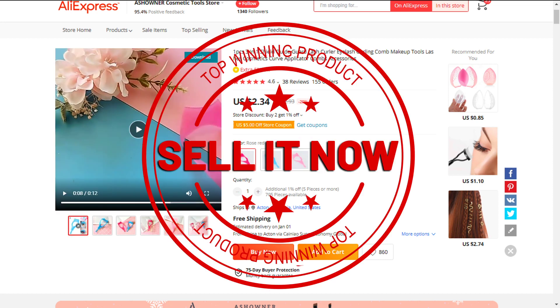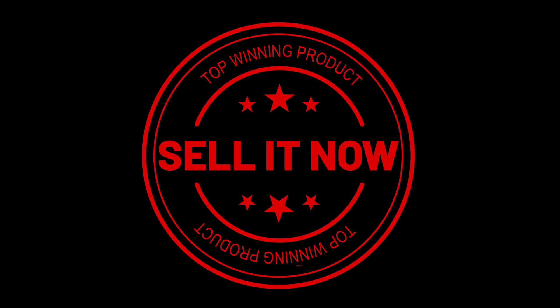So sell it now. Thanks for watching — if you liked this video and got some value from it, subscribe to the channel and don't forget to hit the notification bell.